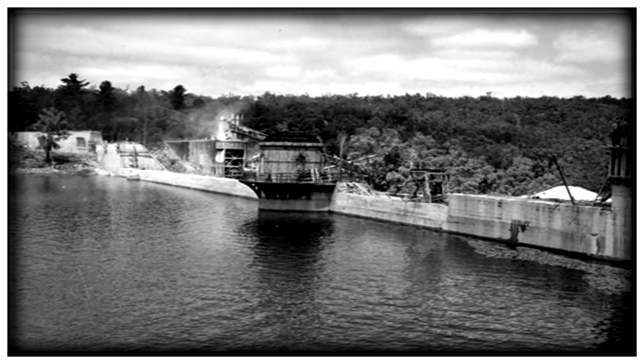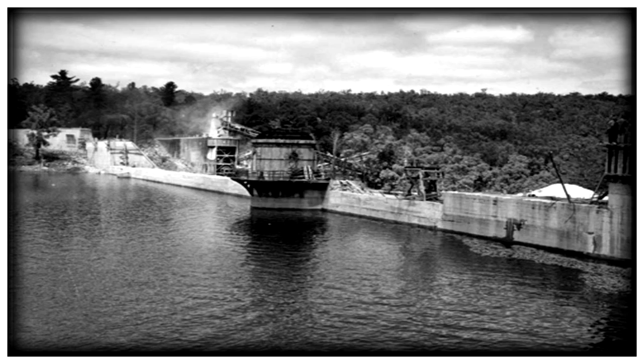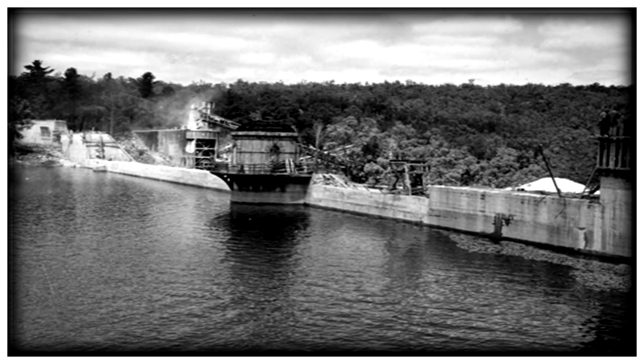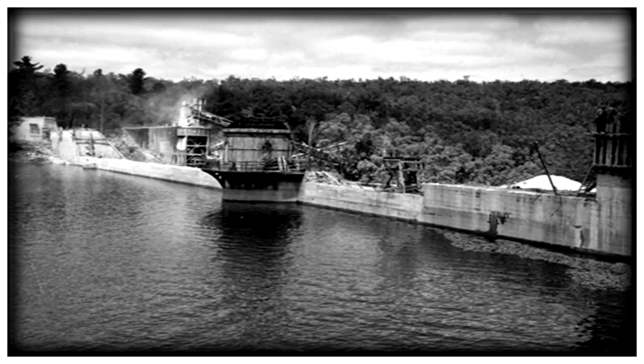In 1950, the dam was raised a further 30-odd feet. This is the construction of the enhanced dam.